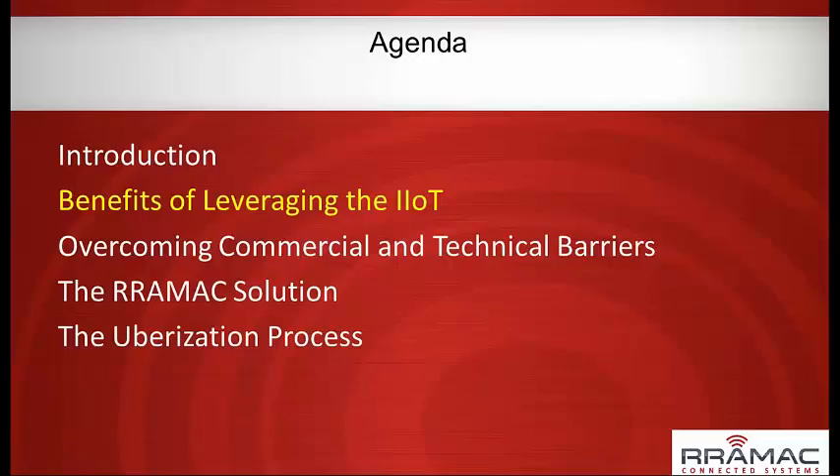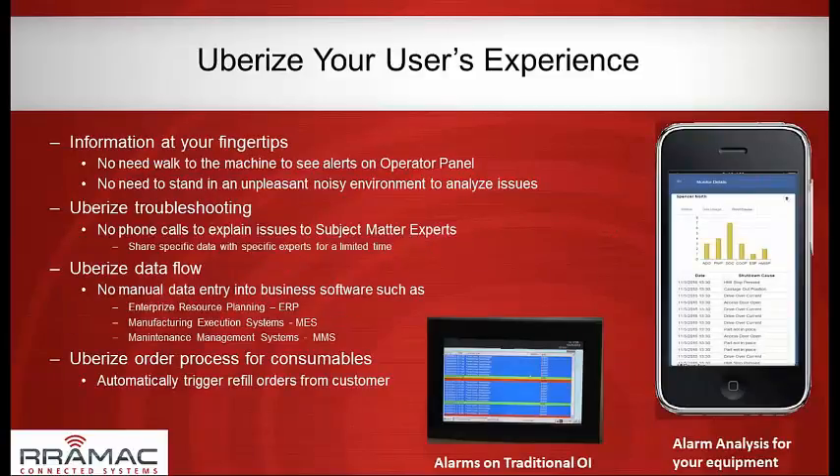How do we apply the Uberization concept to the Industrial Internet of Things for OEM applications? From a user experience standpoint, it really is information at your fingertips. Operator interface panels are valuable pieces of equipment — you need some sort of local touch screen in most applications. But if there's a critical alarm on your equipment, do you really want to run out to the factory floor or a remote location to see what it is? It would be much easier to have that in a user-friendly format on your smartphone.